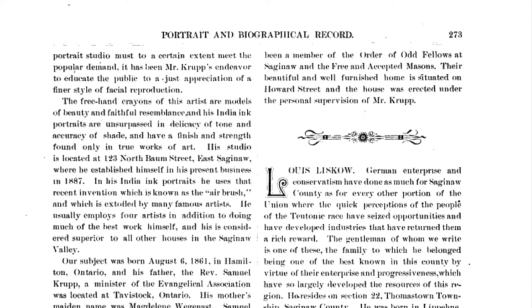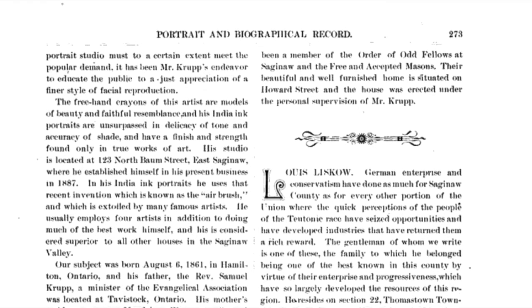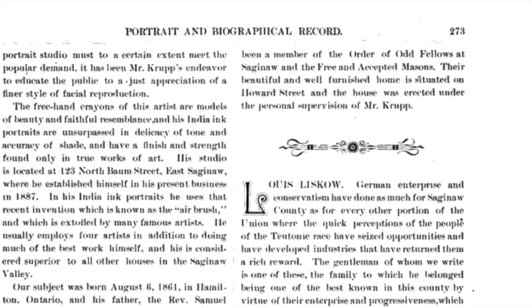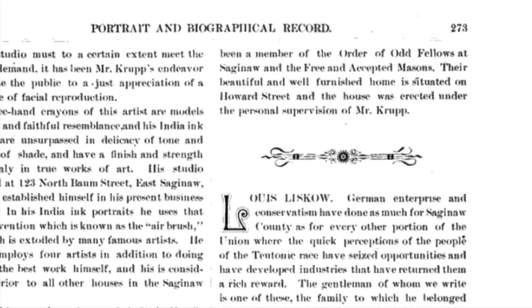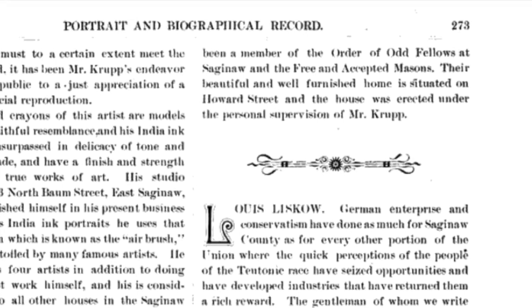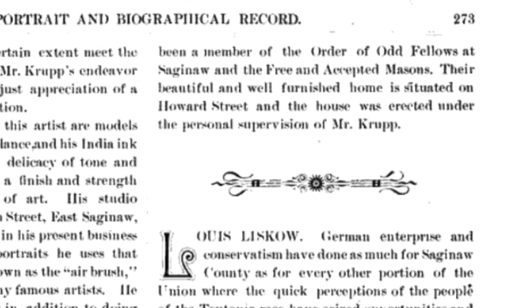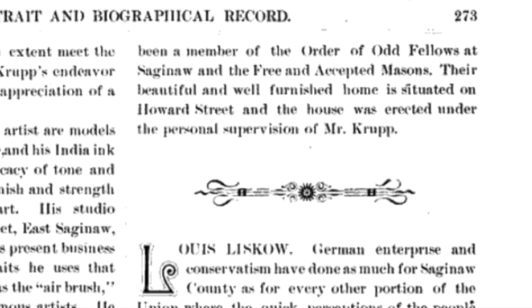In language quoted from the biography: Krupp was a devoted and active member of the Baptist Church. For some years past, our subject has been a member of the Order of Odd Fellows at Saginaw and the Free and Accepted Masons. Their beautiful and well-furnished home is situated on Howard Street, and the house was erected under the personal supervision of Mr. Krupp.